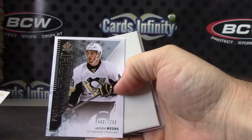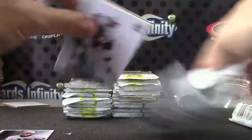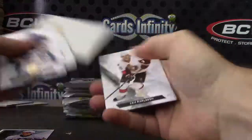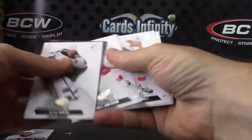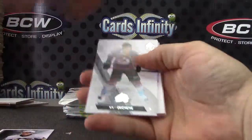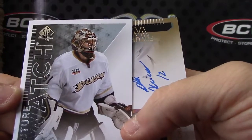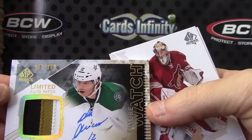Starting off — Jason Magna, 1299 serial number card, just an insert. Base, base. Got a patch right out of the gate and that patch is — 1299. Seems like you always get this with your patch — a numbered card. Frederick Anderson. And your limited patch numbered 62 of 100 — Alex Gson future watch.